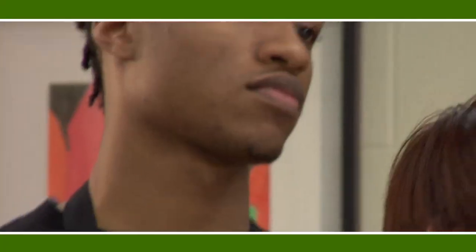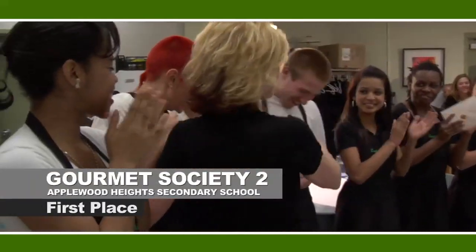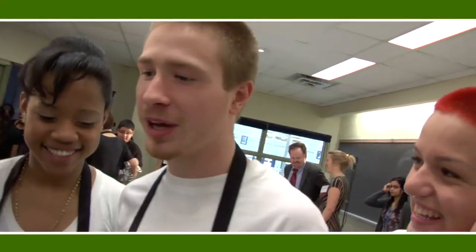We want to thank you all for your hard work. In terms of the decision making, in third place is Group Friday. Second is Gourmet Society One. We had to bring what we had to the table — we brought it the fullest, we made the dishes the best of our ability.